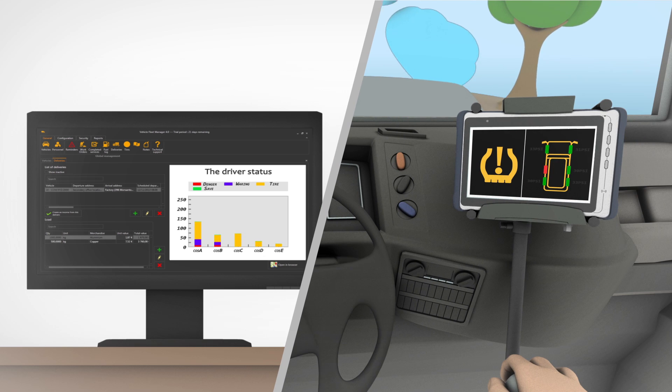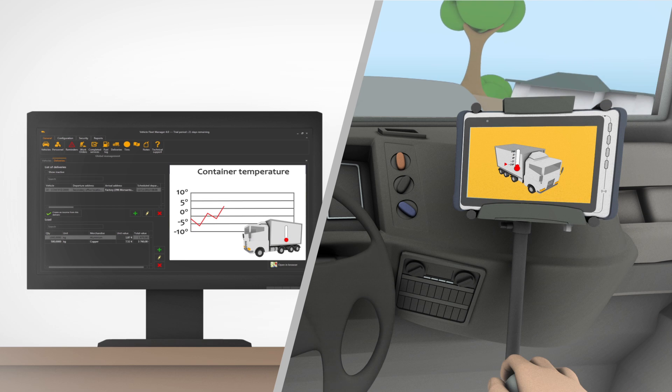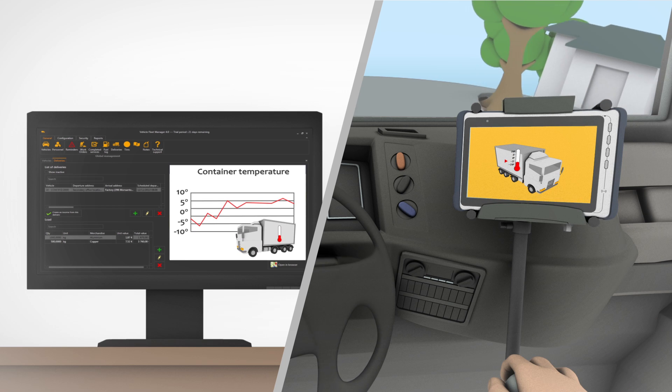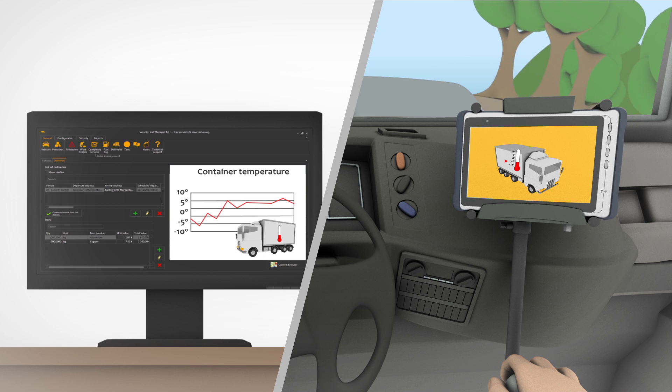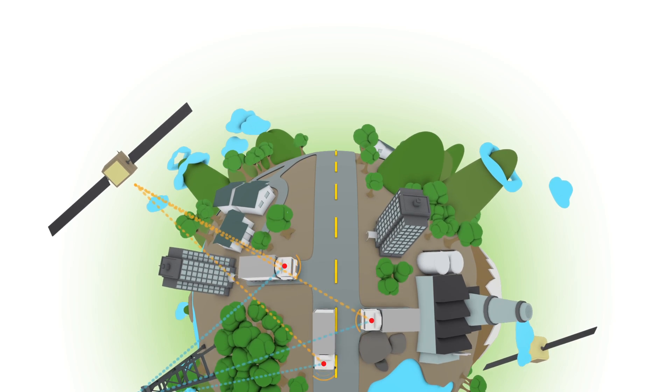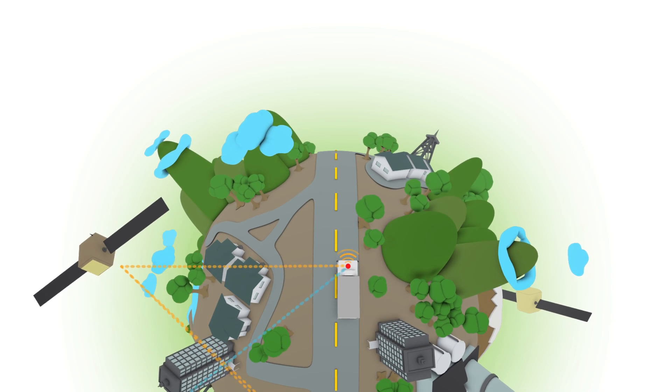With the data gathered by on-vehicle sensors, fleet operators gain insight into driver behavior, unnecessary idle time, vehicle information such as tire pressure, and quality of delivered goods, allowing them to optimize safety, vehicle maintenance, and enhance customer satisfaction.